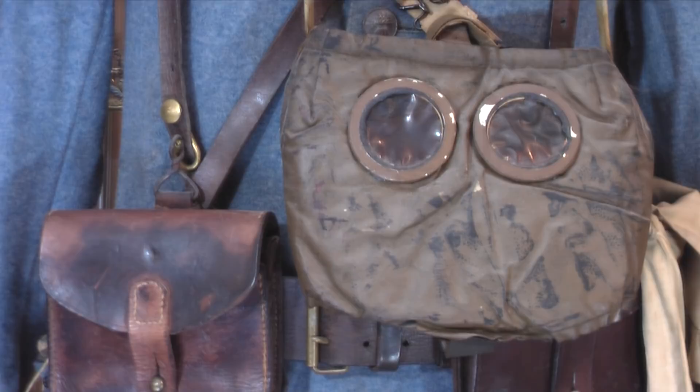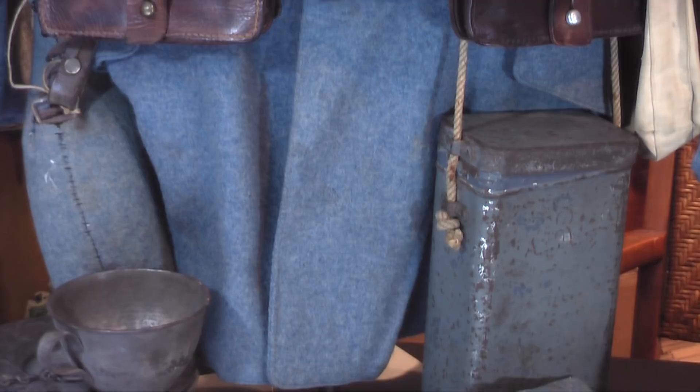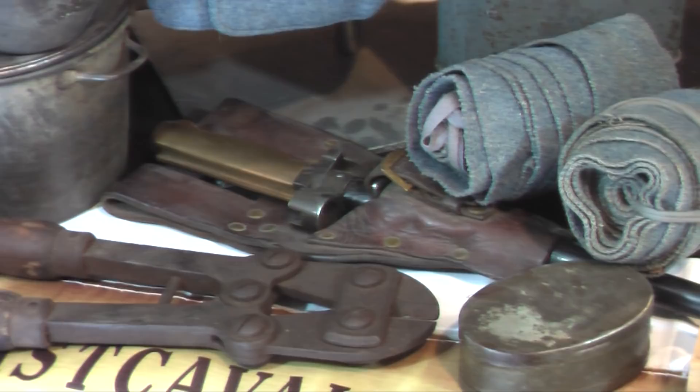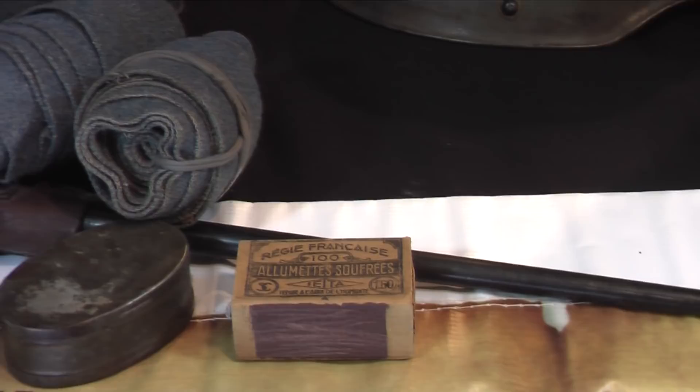The three ammo pouches — two worn in front, one in back. The metal can was used to hold the gas mask. Note the canteen on the left side. The French-issued cup, mess kit, a pair of wire cutters (1918-dated but still used in the period), the bayonet, grease can, puttees to wrap around the legs, box and matches.